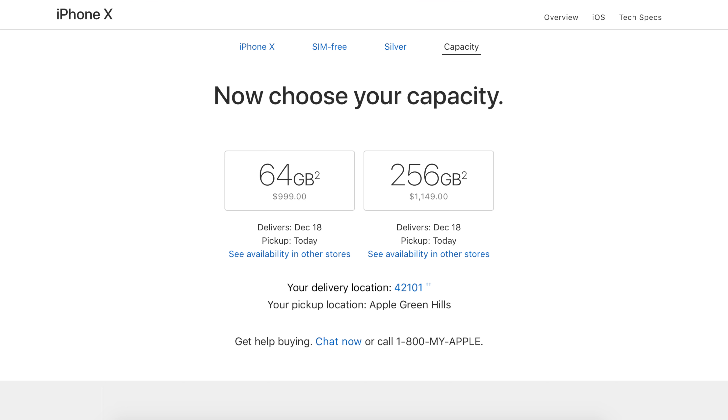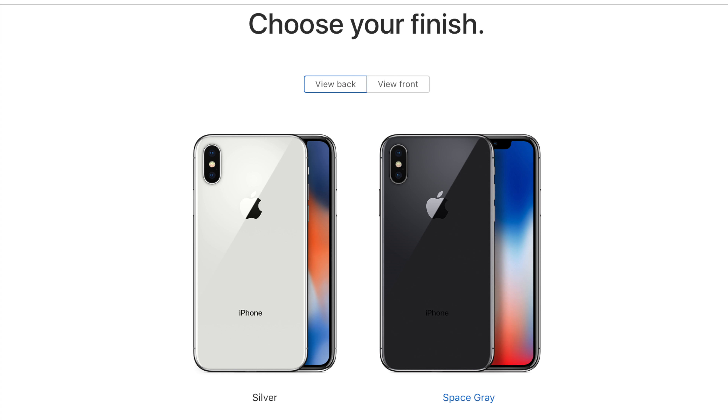One of the things that really stumps me on the iPhone 10 is the price tag. If you go to Apple's website, you can see the phone is close to anywhere from a thousand to twelve hundred dollars, depending on whether you actually want to get a decent amount of memory on the phone.